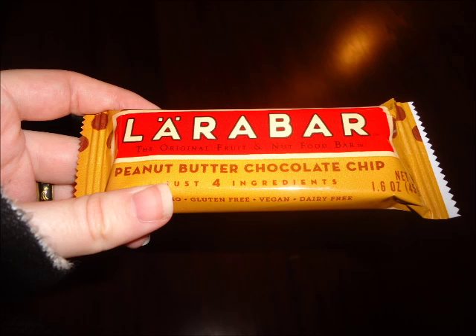The first idea is a Lara bar. I love these things. My favorite is peanut butter chocolate chip, as you can see here.